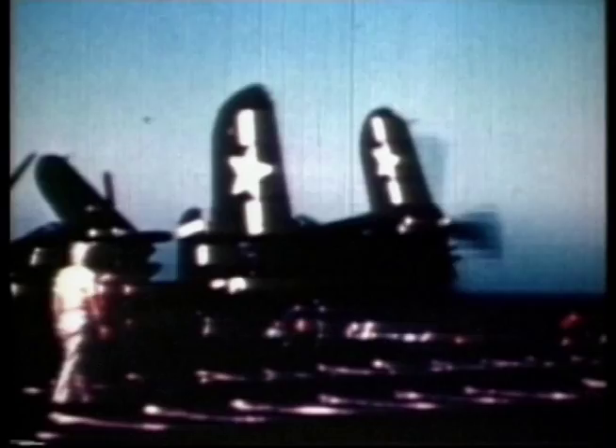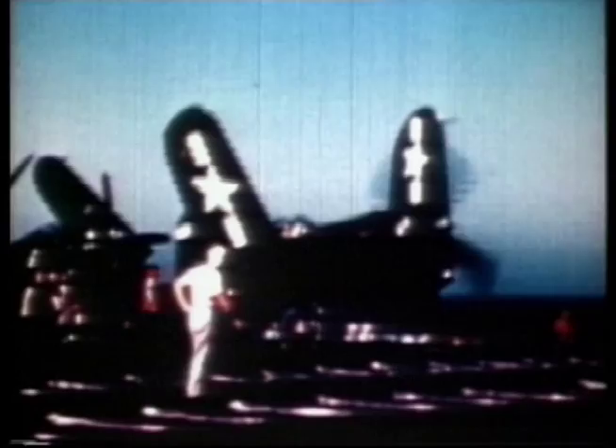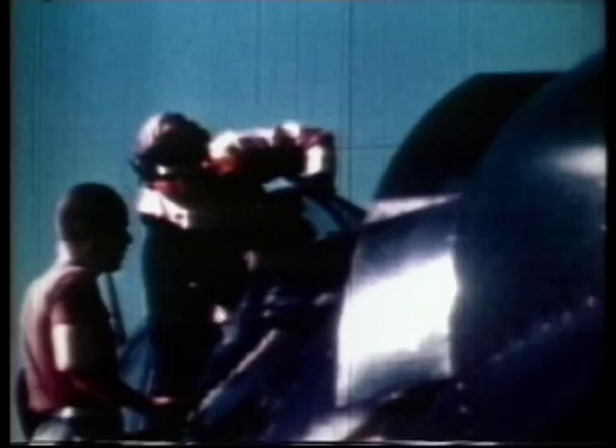Comparing the planes of the day against the new Phantom, the Corsair was only 30 miles an hour slower, but had almost twice the range and could carry significantly more load. This would prove to be a wise choice with the Korean Peninsula only a short period away.